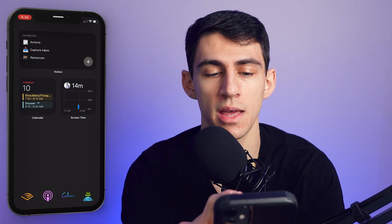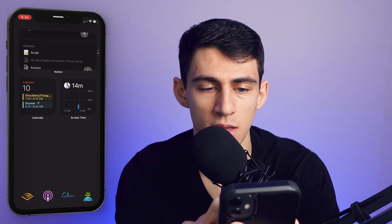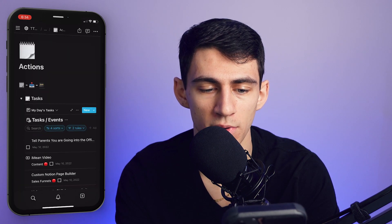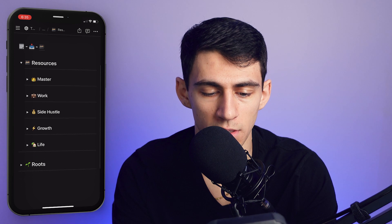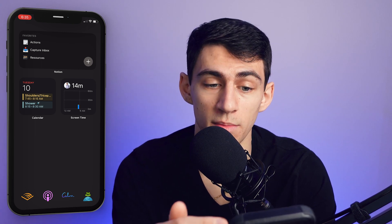First I want to talk about the productivity stuff. I have two Notion widgets made with the big widget size — one is the recent stuff and one is the favorites section. Essentially this is a page where I can quickly see what actions I need to do for the day. There's also a capture inbox so I can capture tasks and ideas, and then resources, which all works in a synced block I made in Notion, with toggle blocks to quickly see what different resources and routes I can dive into.